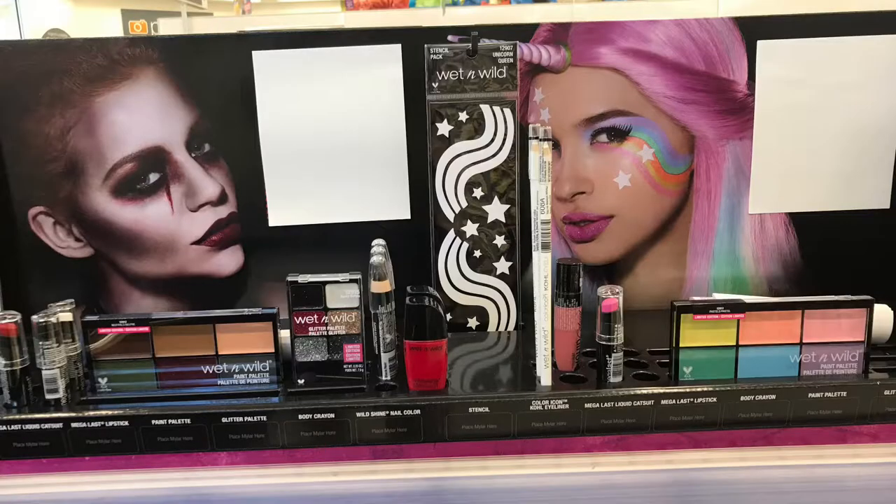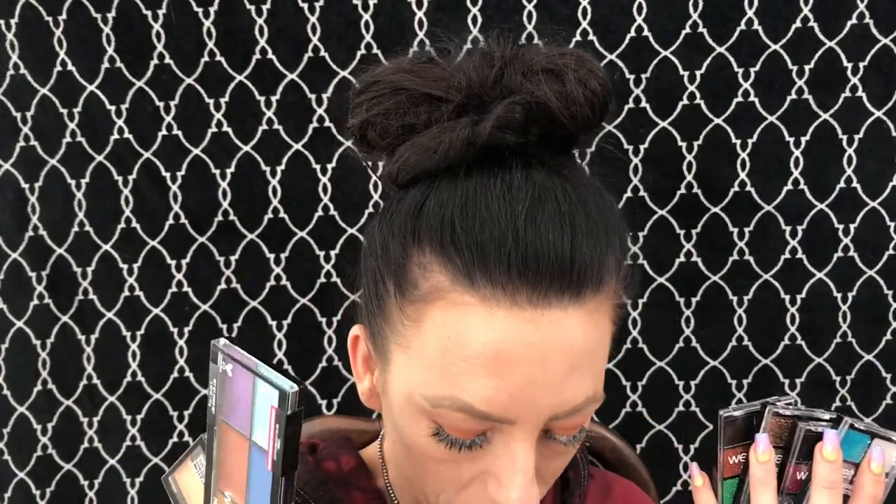The Wet and Wild Fantasy Makers line is now available online and in Walgreens stores — it's a big display. I love that you get creative help and a step-by-step guide, and that's literally what I'm going to do in next week's tutorials. We'll start with the unicorn look and do all four looks — regardless of whether they turn out badly or not, we're putting all these products to the test. Hit the subscribe button and the notification bell so you can see when those go live. Thanks so much for watching — see you then, bye!